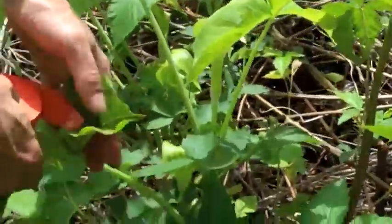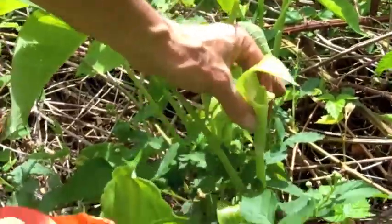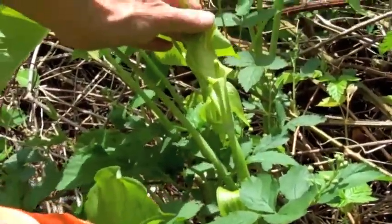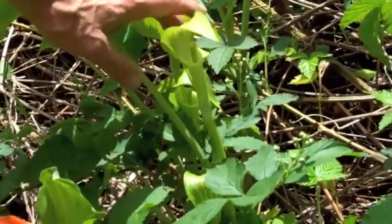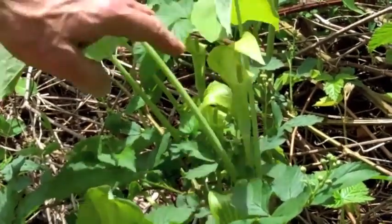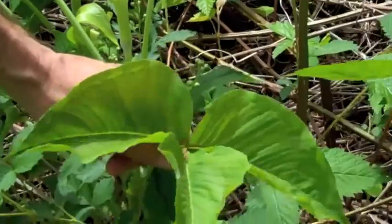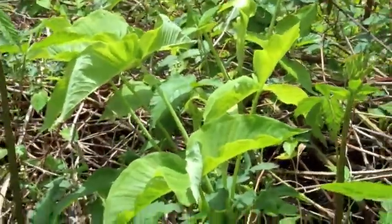Here's a fun native plant — this is called Jack in the pulpit, and this is the pulpit here. This is actually a flower. It doesn't have much color, but it's got a lot of shape to it — you see, it's like a hood. And it's got these leaves like this. That's Jack in the pulpit — another native.